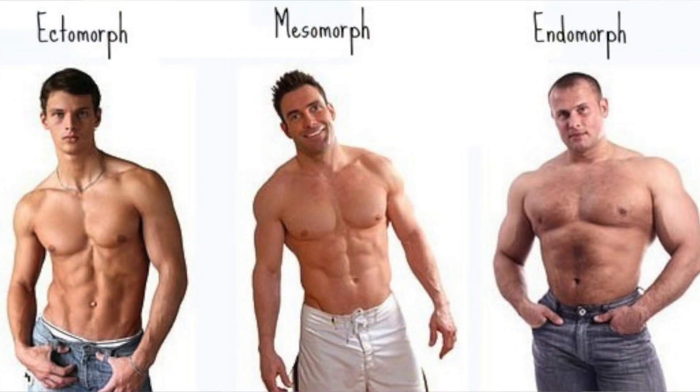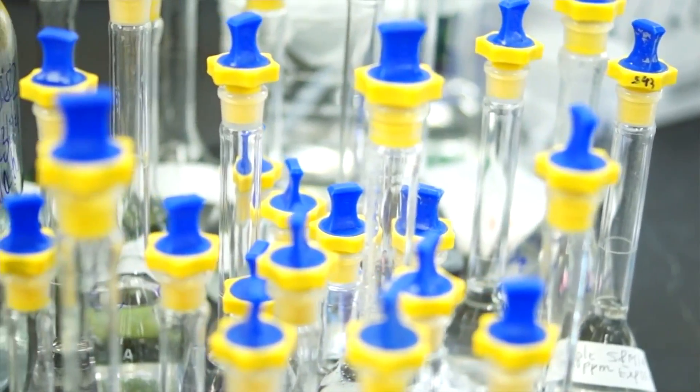Just to give you a brief synopsis of what we talked about today: there are three different body types — the ectomorph, the endomorph, and the mesomorph — and it derived from a philosophy created back in 1940 by a psychologist trying to compare personality types to body types. Real simple.